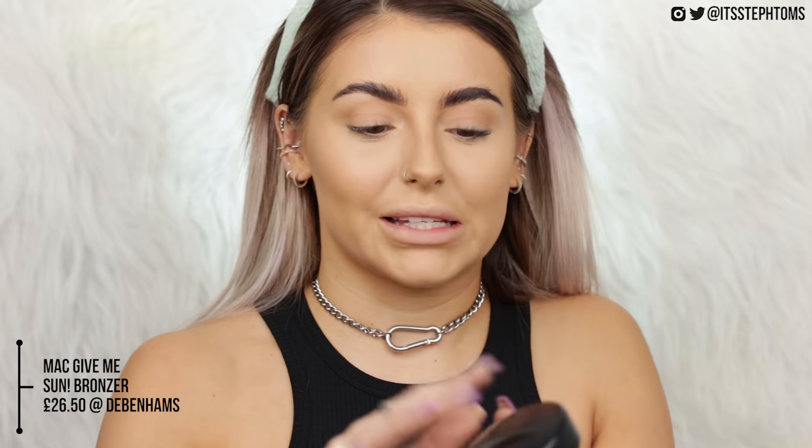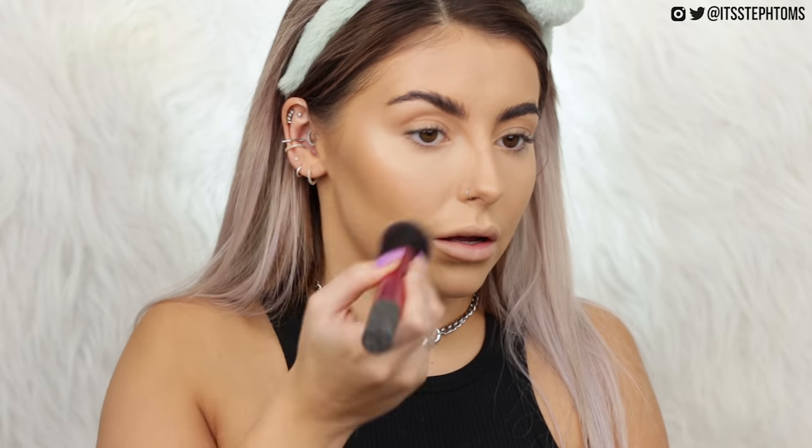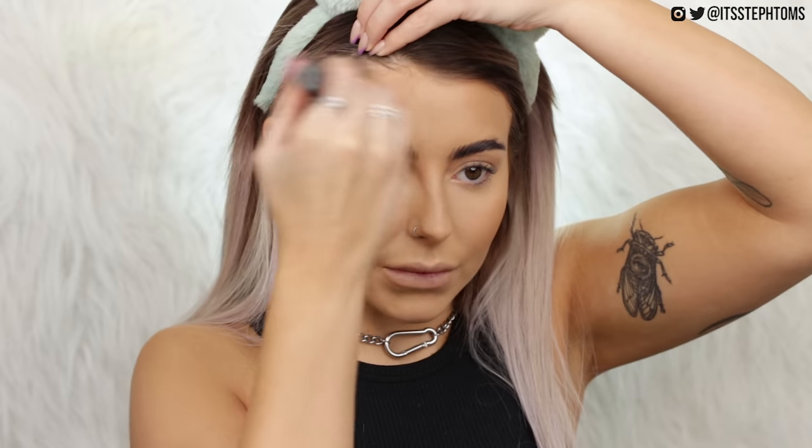For bronzer, I'm going to be using my MAC Give Me Sun. I love it so much. I take a big fluffy brush, tap it in there, tap off the excess, and swirl that onto the top of my cheeks. Then a couple more taps, tap off the excess, start right at the back and pat it, and put some on the top of my face too. Sometimes I'll also go over my nose just a little bit to make it look more sunkissed.